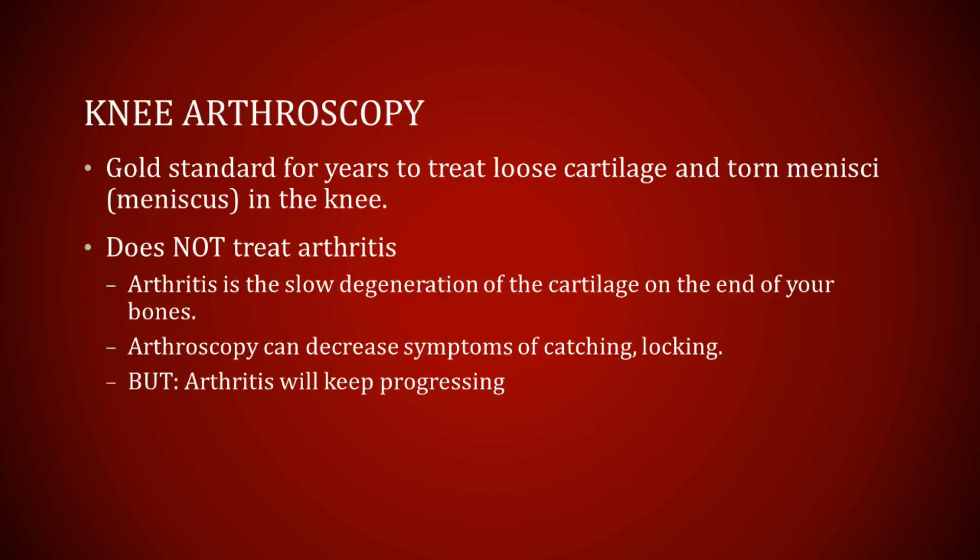Arthroscopic surgery can trim torn cartilage and remove loose cartilage, but it has no way of putting new cartilage back in place where it's been lost. And unfortunately, arthritis will keep progressing regardless of whether or not you have a knee arthroscopy.